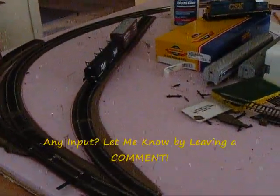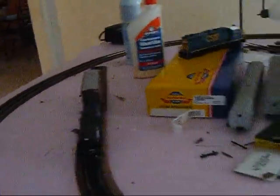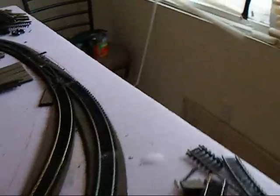Then this — I don't know what this is going to be yet, but it's another industry with some cars set right there. And this is another future expansion track right here — as you can tell it ends, and there won't be bumper stoppers there since it's meant for a future expansion. So let me just give you a quick overview of the layout.